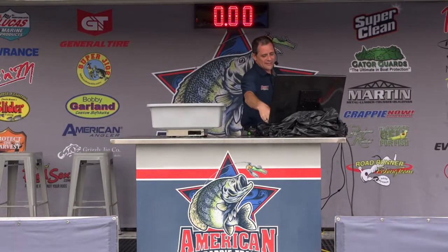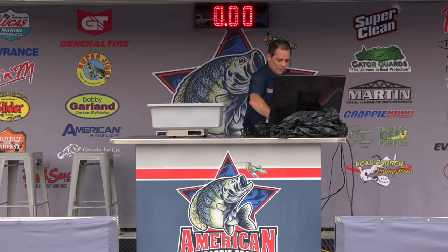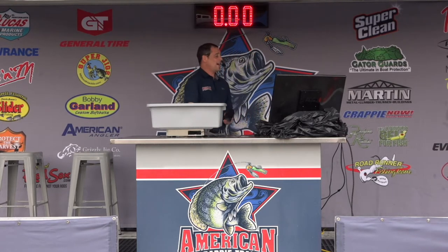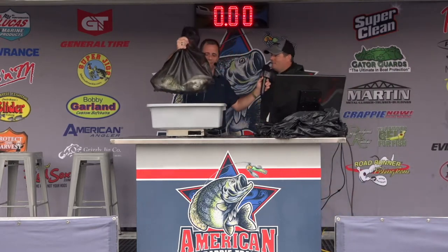Stick around because the top 10 is coming right up. Right now our current leader at 19.26 is the team of McCord and McCord. Coming up next, boat number 22, Sean Gore and Joy Peck had 5.81 yesterday. Did a little better today — seven-fish limit. 7.14 today, a lot better than yesterday. That's going to be about $12.95 for your two-day total. What did you guys focus on? We were spider rigging on man-made structure, around 14 foot of water.